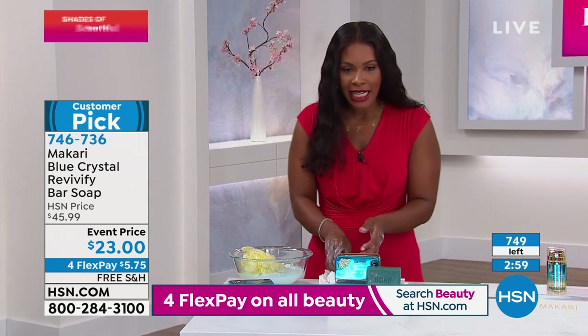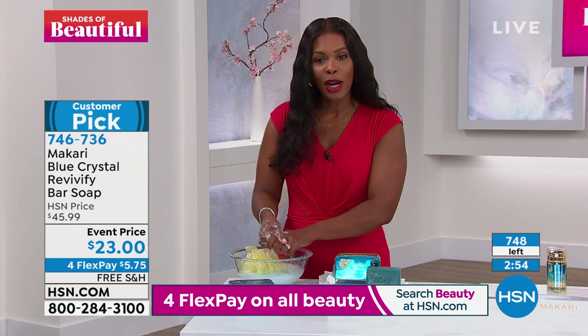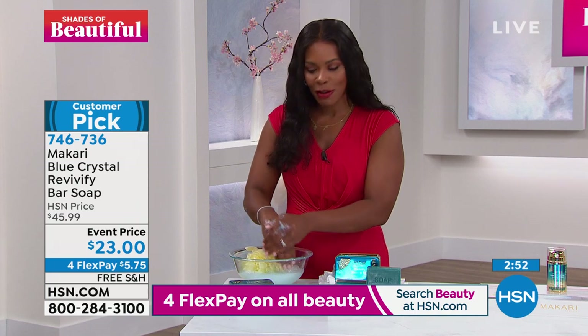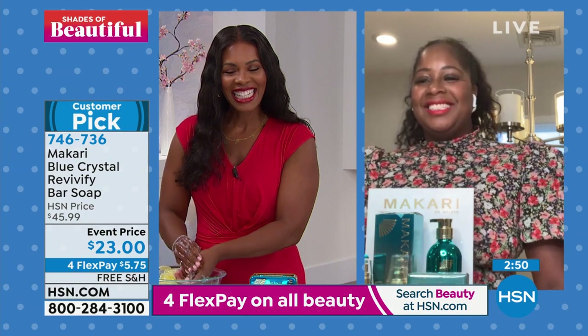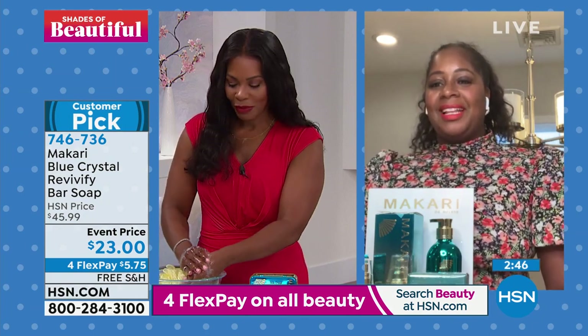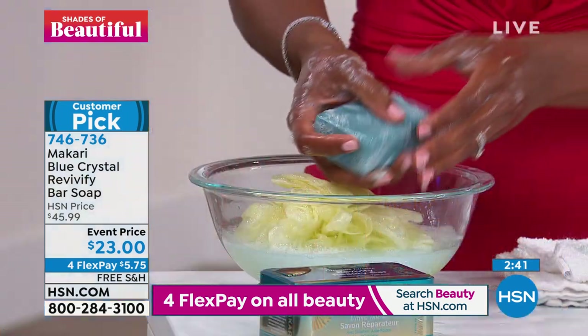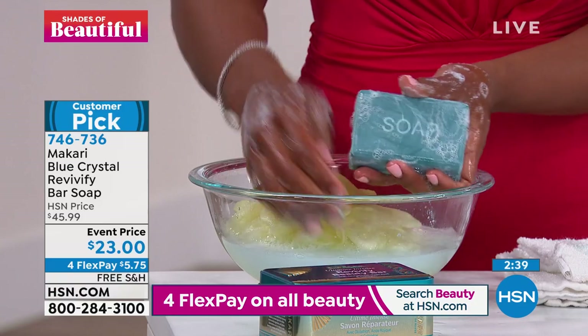We've got a great testimonial caller calling in — her name is Jeanette. Welcome to HSN. I use this bar every single night. It actually exfoliates my skin so well. It's like, you know, right after you just shave — it's like an extra oomph.